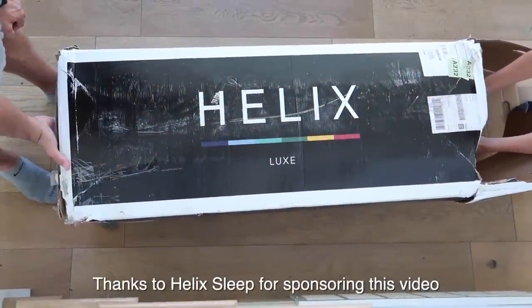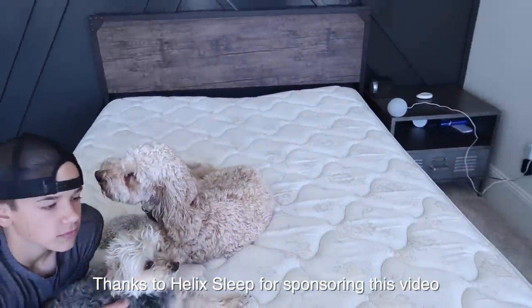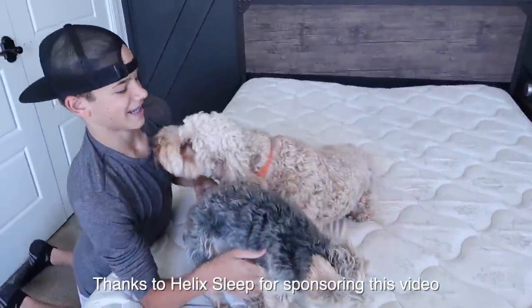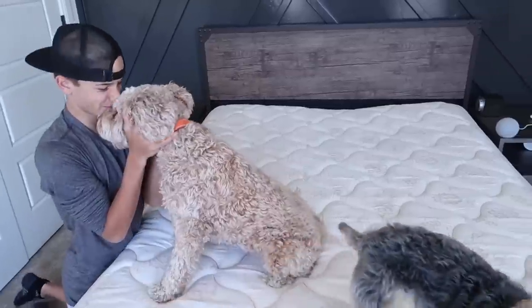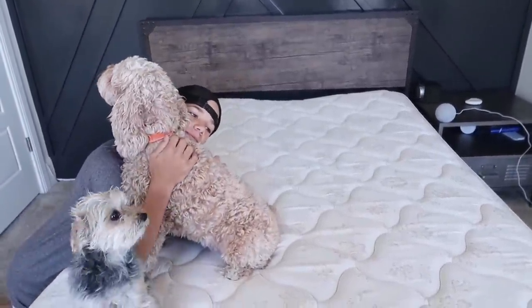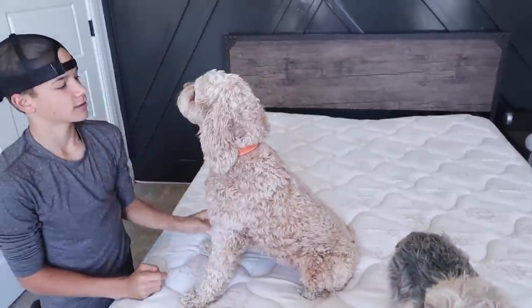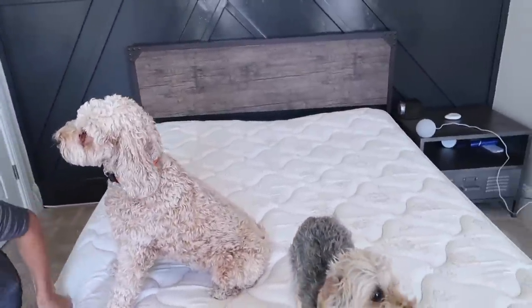Thank you to Helix Sleep for sponsoring this video. Take a look right here. See this mattress? It's no good. We're actually getting Rhett a new one. Helix Sleep is sponsoring this video, so we are so excited to show you guys all about the convenience of ordering a mattress from Helix, and the best part is it comes right to your front door.